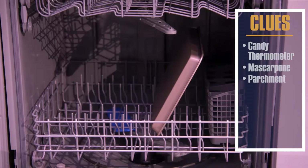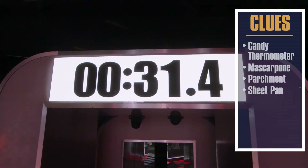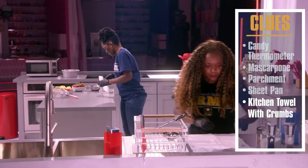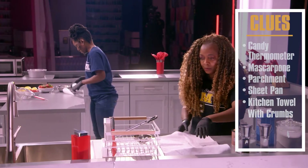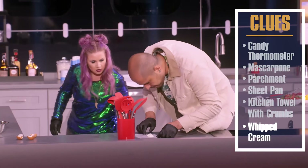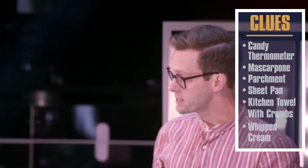Lemons in the garbage. And this piece of parchment has some sort of berry residue. Just a little quarter sheet pan. Cocoa powder — a quarter sheet pan and cocoa powder on the counter. Right away, I'm thinking some sort of chocolate cake. Kitchen towel with some crumbs, like a towel used for a jelly roll. Raspberries, strawberries. Whipped cream. I think I might have an idea.